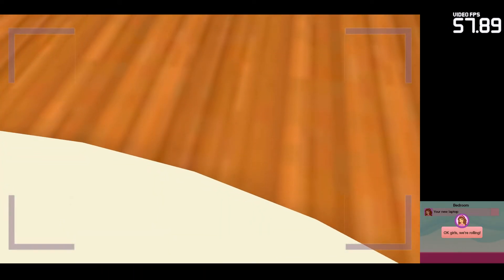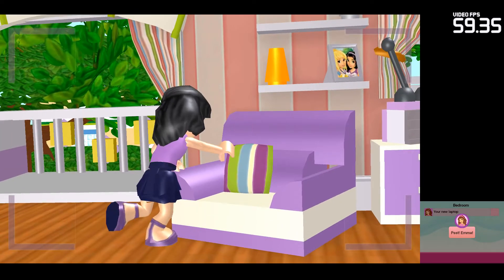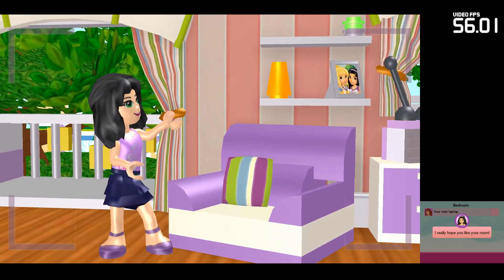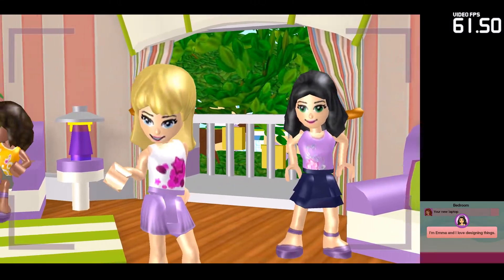Okay girls, we're rolling. Emma! Oh, hi! I really hope you like your room. I'm Emma, and I love designing things.